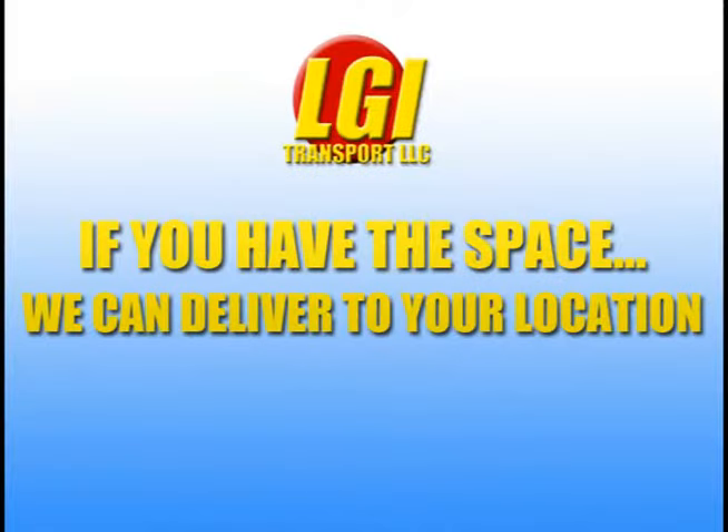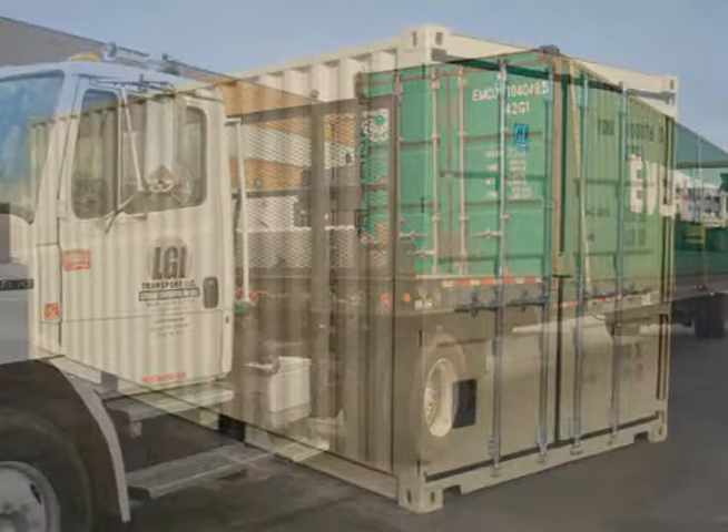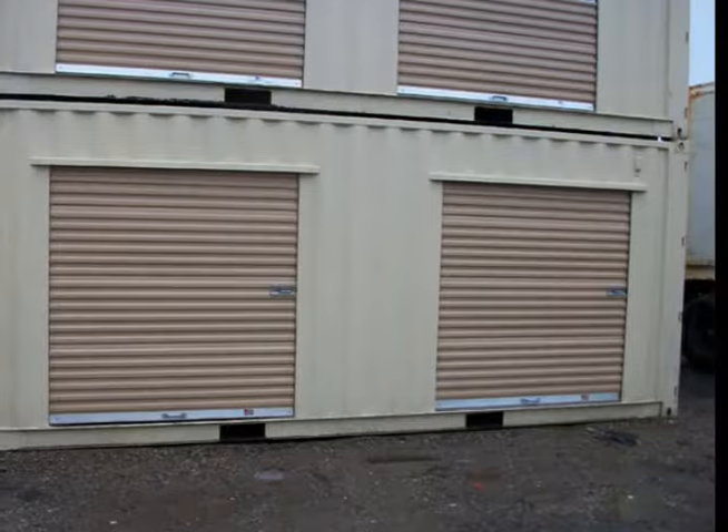If you have the space, we can deliver to your location. LGI Transport operates a small fleet of dry vans, trailers and flatbeds used for special needs or for expedited loads, and we're available nationwide. LGI Transport employees are dedicated to getting the job done correctly, on time and within budget.